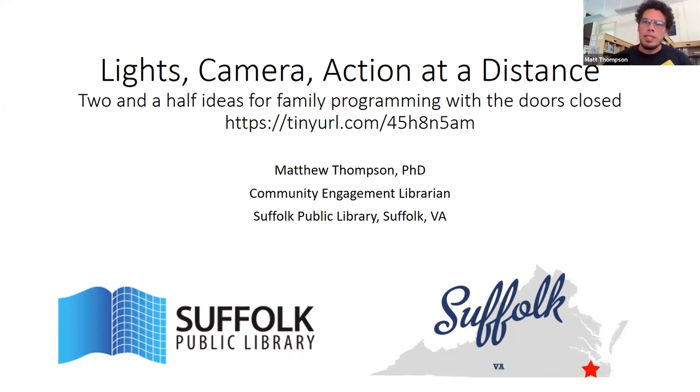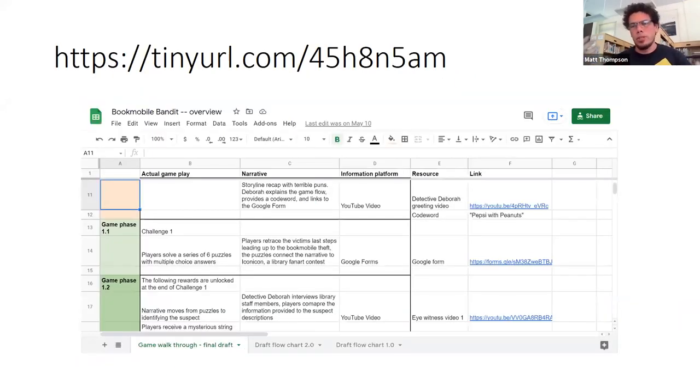What we did essentially is create an online escape room. If you follow the TinyURL it leads you to a Google Sheet which takes you through step by step what the players were doing, where they were in the story, which online platform they were using, and any links relevant to that stage. I'll give you one more second in case you want to copy down that TinyURL.